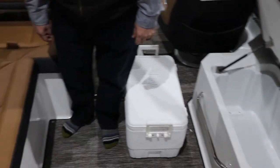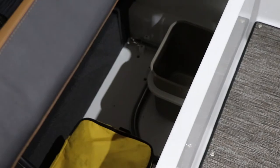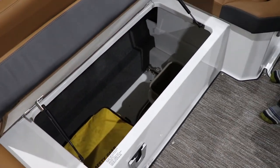On the other side of the boat you have a really nice large storage area, which also has your garbage can and holds your table leg, as well as access to your battery switch.